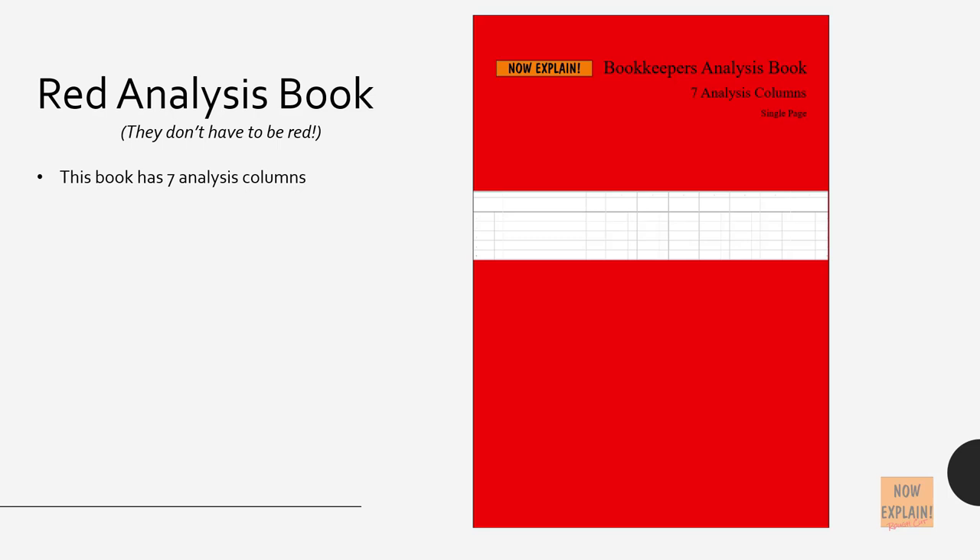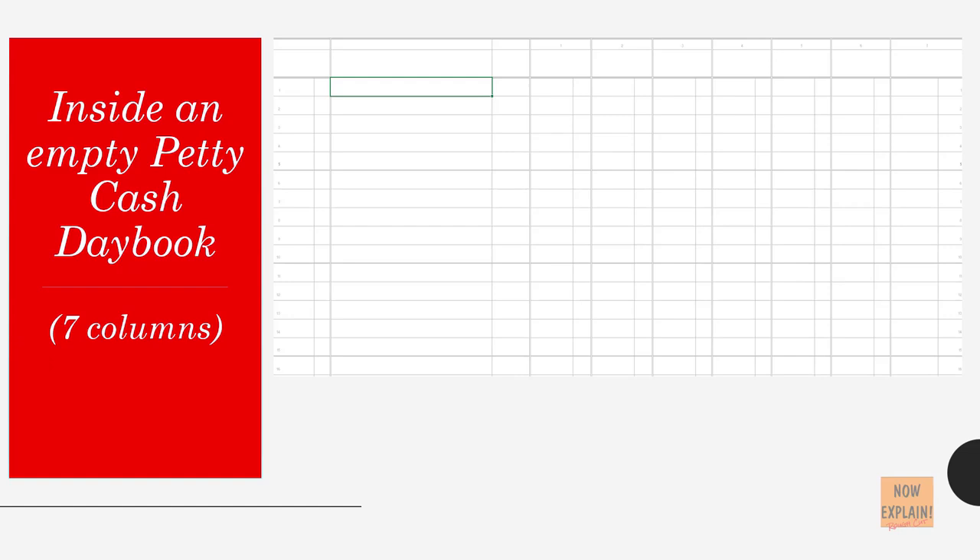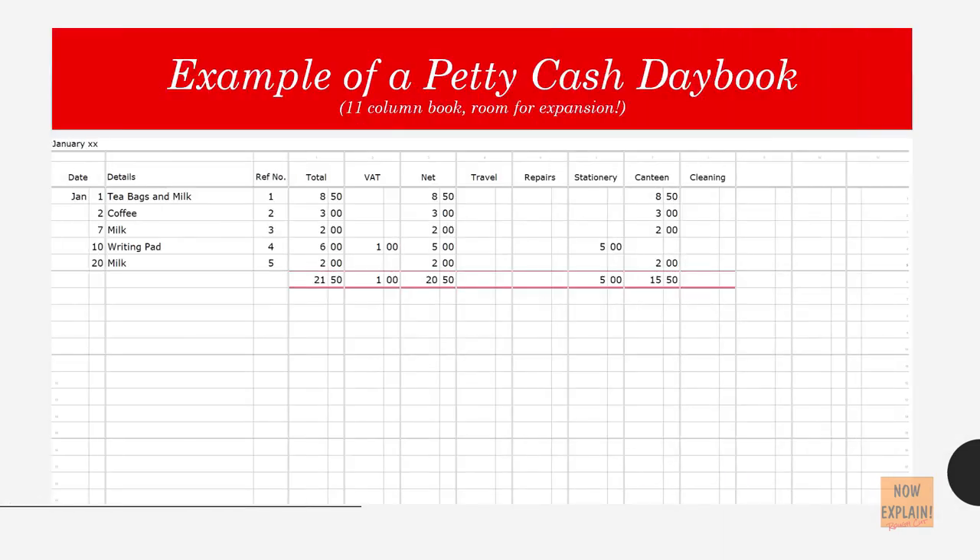This book has seven analysis columns, though 11 analysis columns is usually enough. If you need more than 11 columns, then you need to review what you are putting through as petty — small value — purchases. Here is an example of an empty petty cash daybook: an 11-column book which has room for expansion.